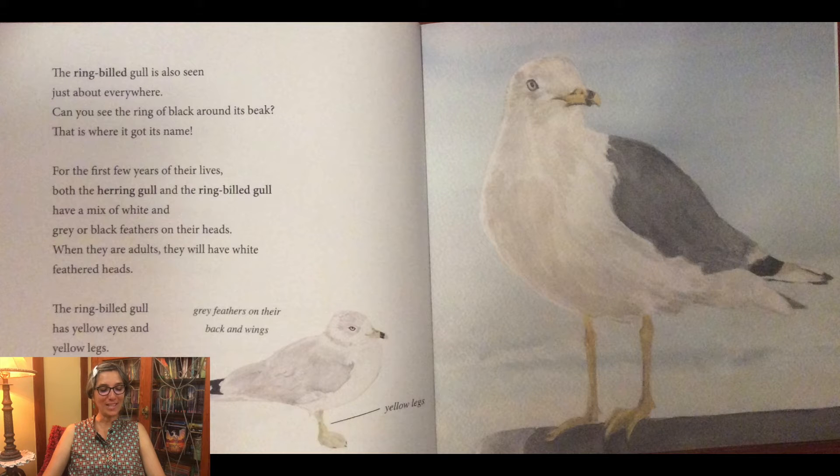Do you see the yellow legs? Can you find the white and black tail feathers? Look at the gray feathers on their back and wings.